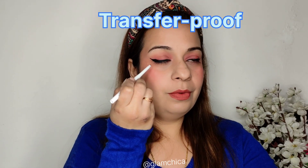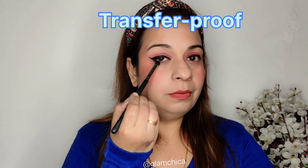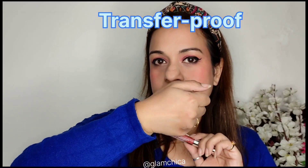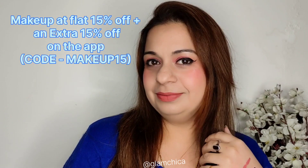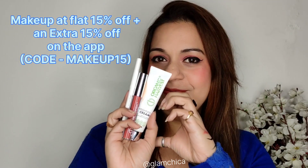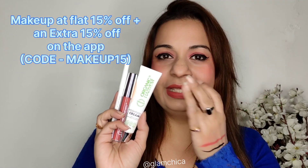The kohl is completely transfer-proof, great for daily wear. I'm matching it with my brush. These makeup products are currently 15% off — and the lipstick is 100% transfer-proof.